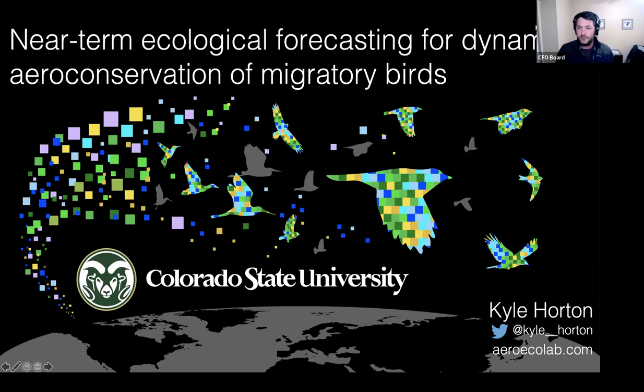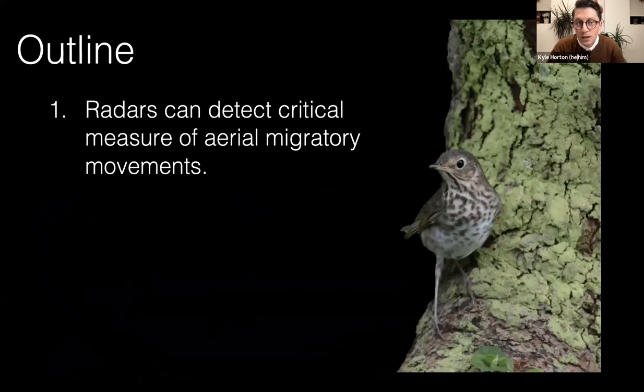Dr. Horton, the floor is yours. Great, thanks. Hopefully everyone can hear me okay. First, thanks for the invite. Happy to chat with all of you today or tonight. So just a little bit of an overview. As was already mentioned, the title describes a little bit of what I'll be talking about — what I'll cover for the next 40 or so minutes.